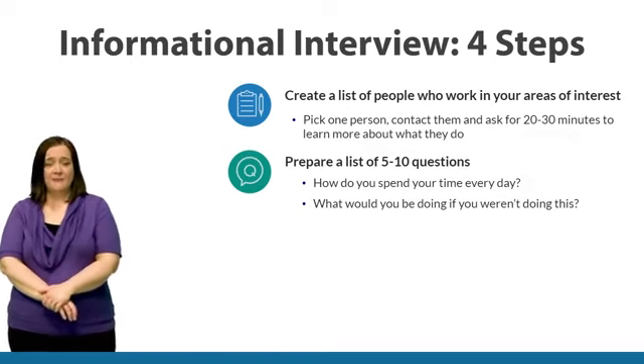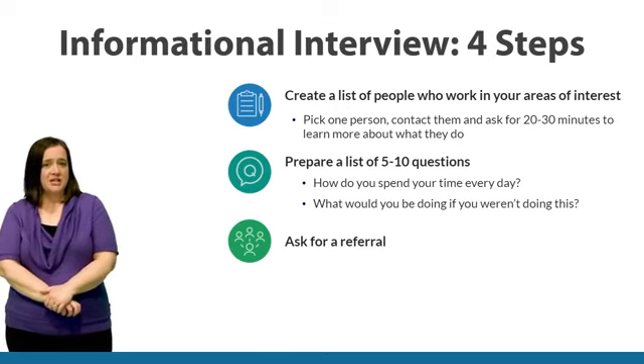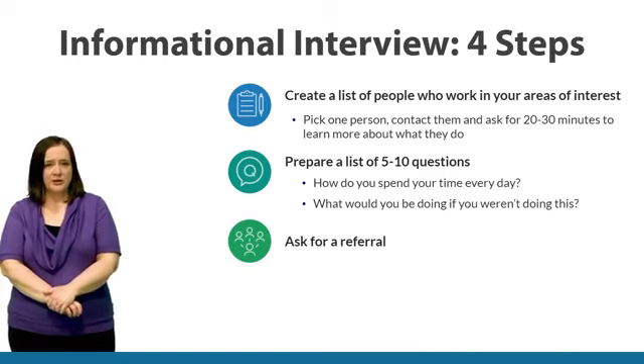Another thing to ask them for is a referral. Do they have anyone else that they know that they could introduce you to that you could talk to? By asking for a referral, you're expanding your network and increasing your knowledge.